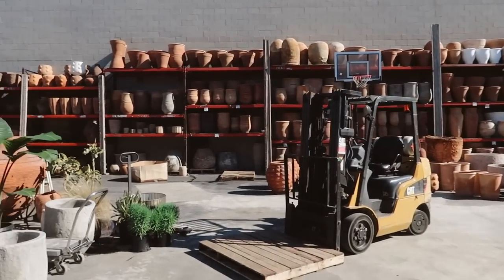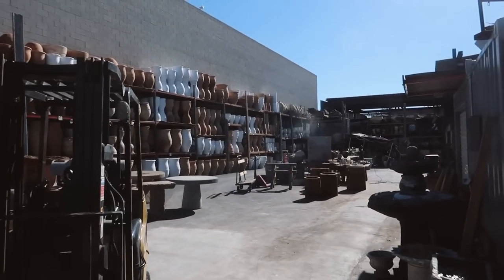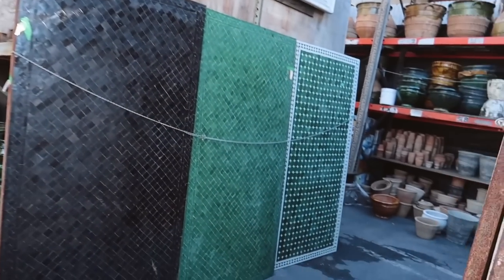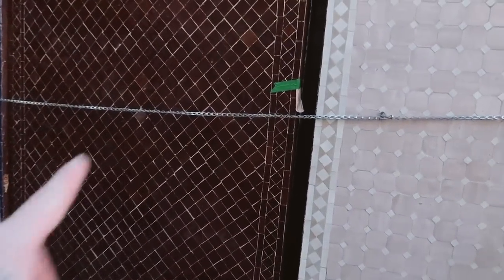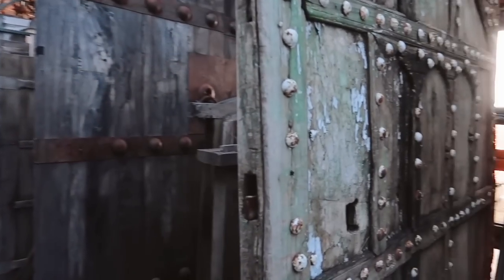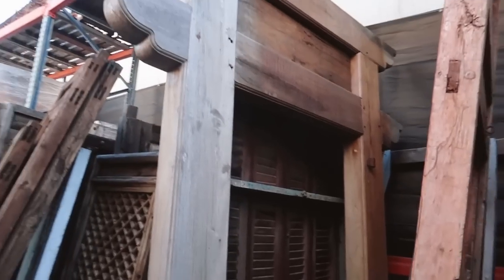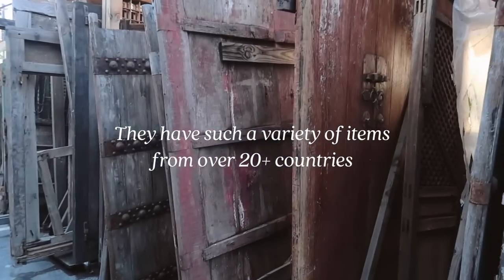We've made it outside. Oh my gosh, wow! Look at all of this — these table tops, you guys. Oh my gosh Justin, that is it. Look at all of these doors and vintage chandeliers. I have no words. Look how beautiful that is. I just don't understand how people source these items.